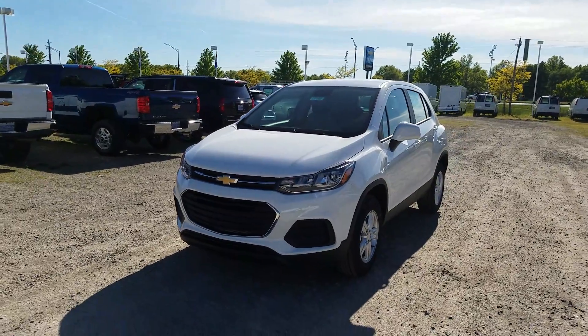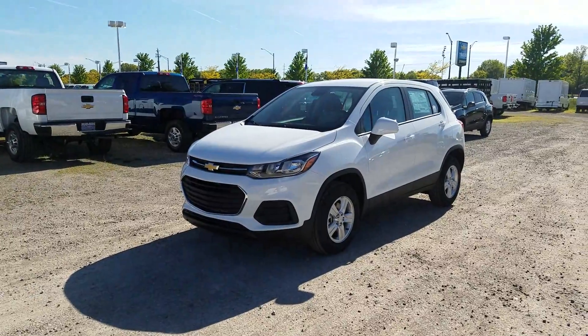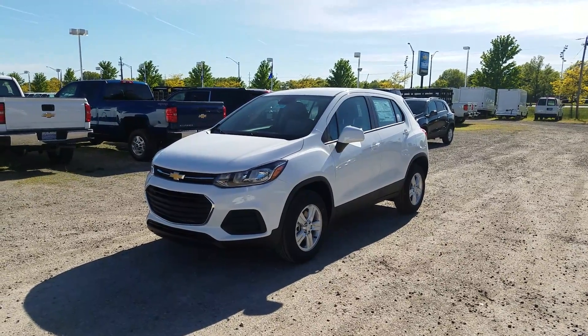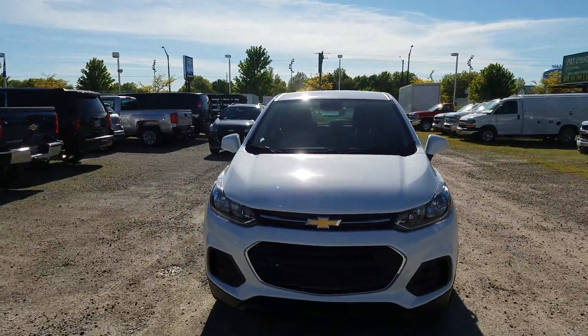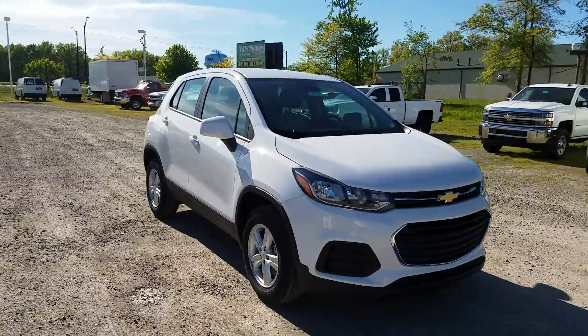This is in beautiful summit white with the black accent trims around it — it really pops and makes for a beautiful design. It's got a 1.4-liter turbo engine, which is true on all trim levels: LS, LT, and the Premier. This one specifically is all-wheel drive, though it is available in front-wheel drive.